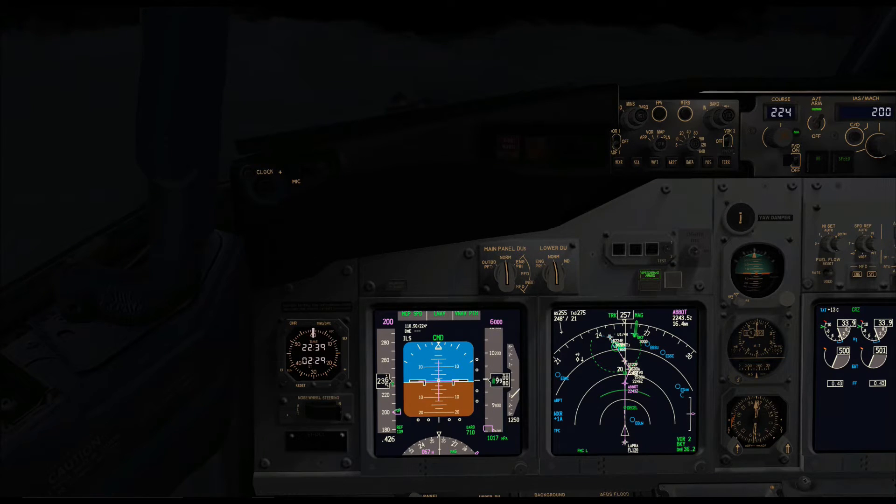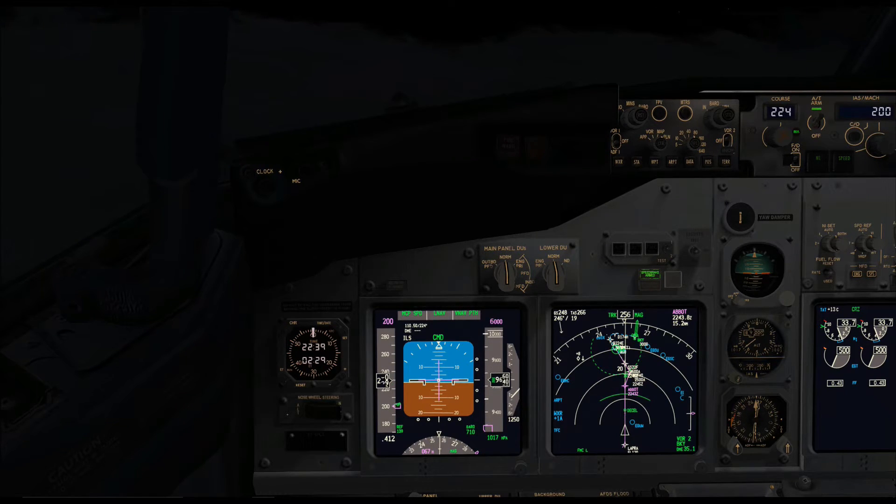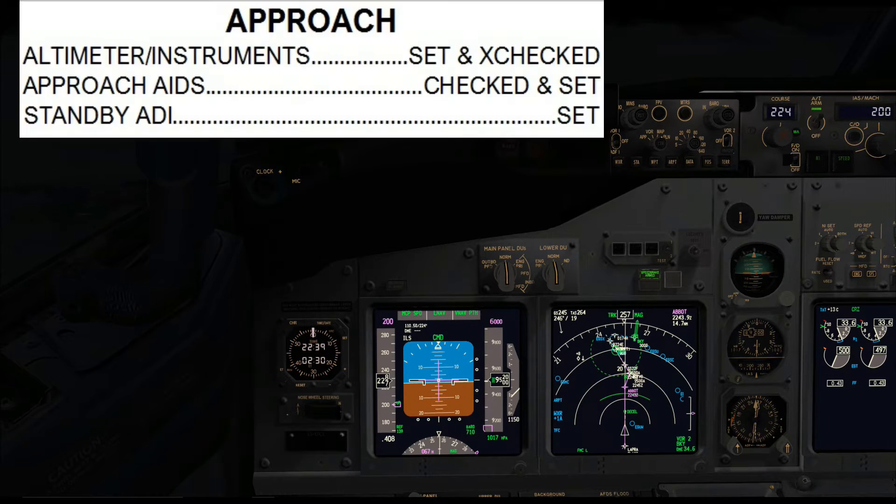We can then run the approach checklist once we've set the altimeters and checked that the approach aids are set correctly. We have Barkway on the right for the missed approach procedure as a backup, and the ILS India Sierra X-ray on the left as a backup as well. As you can see, India Sierra X-ray is selected on the primary flight display. Approach checklist: altimeters and instruments — 1017 set and cross-checked. Approach aids checked and set. Standby ADI is set.